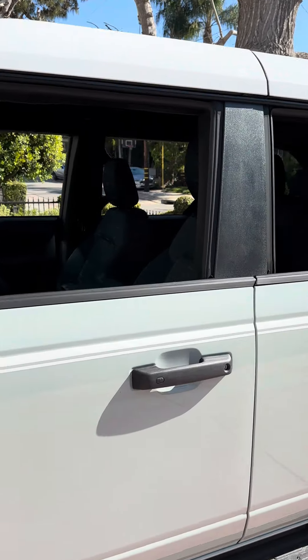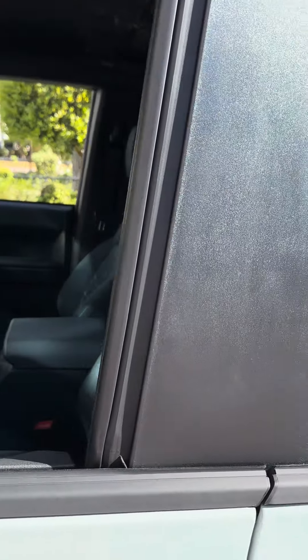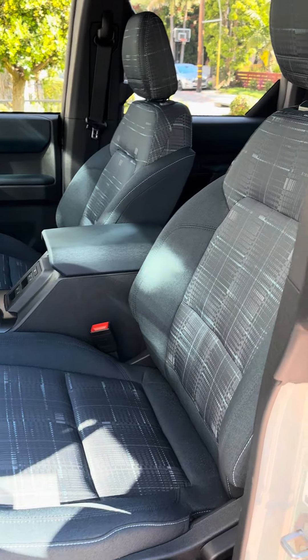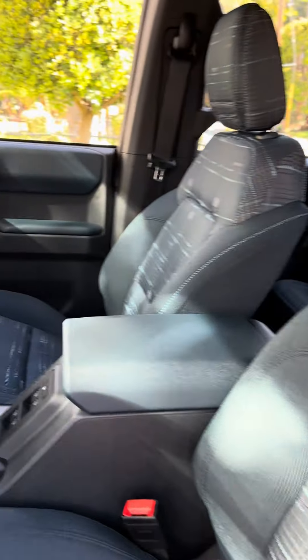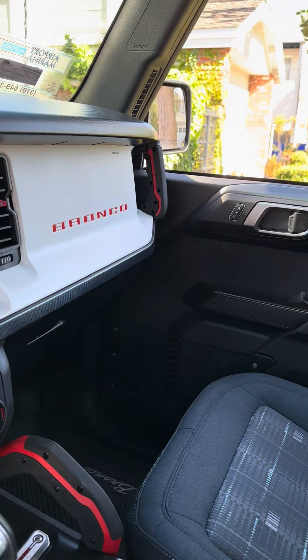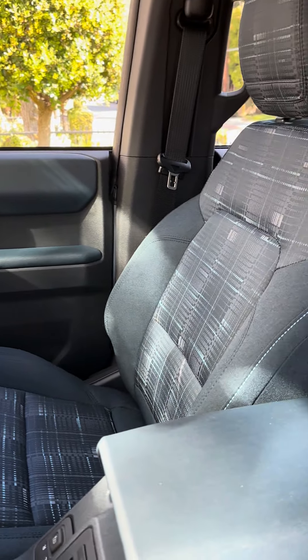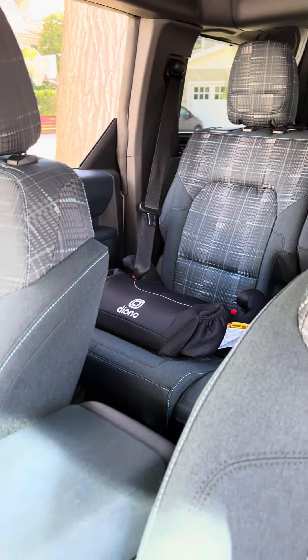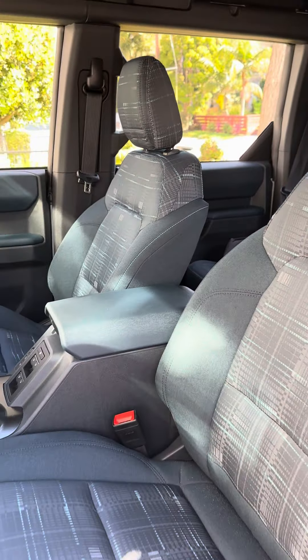Super excited to get Katzkin leather installed in a brand new 2024 Ford Bronco. Red leather, white stitching — playing off the red highlights already in the car, front and back. Can't wait to see the results.